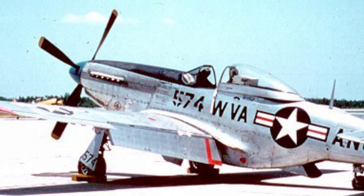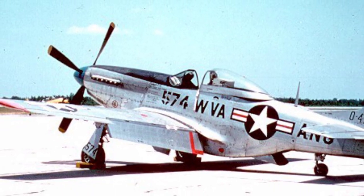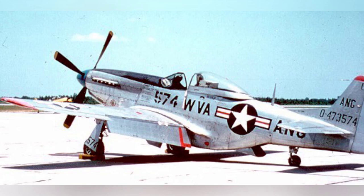A photo of a P-51D Mustang fighter from the West Virginia, United States Air National Guard, taken after January 1947.